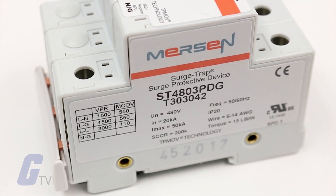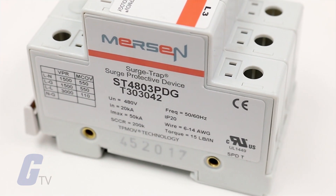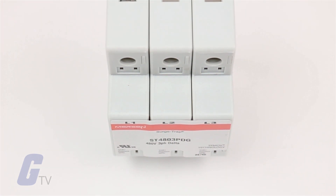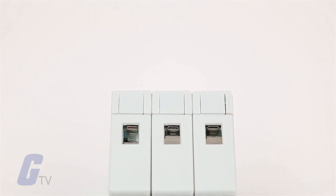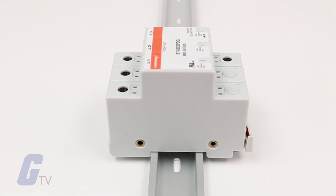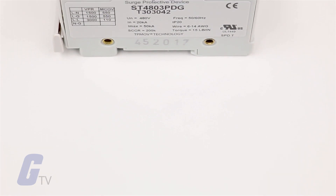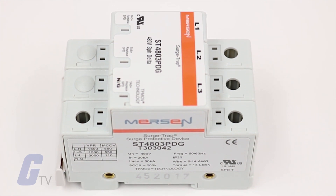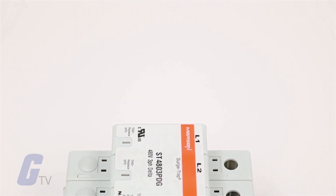Surge Trap Modular Surge Protected Device SPD is a no-fuse fail-safe surge suppressor featuring Mersen's patented TPMOV technology inside. The modular SPD is UL 1449 3rd Edition approved. It is DIN rail mountable, featuring a fail-safe self-protected design, visual indicator, and a small footprint. The Surge Trap Modular SPD has a high short circuit rating and a thermally protected MOV, which eliminates the need for additional overcurrent protection devices.